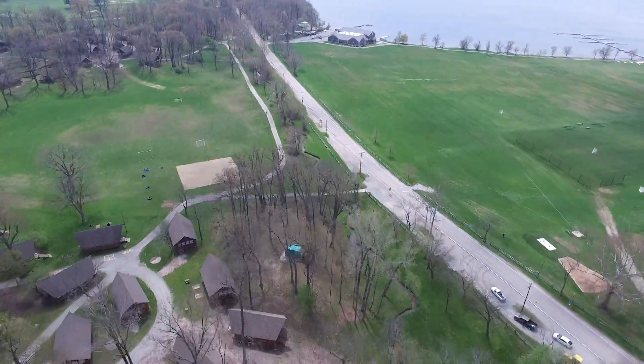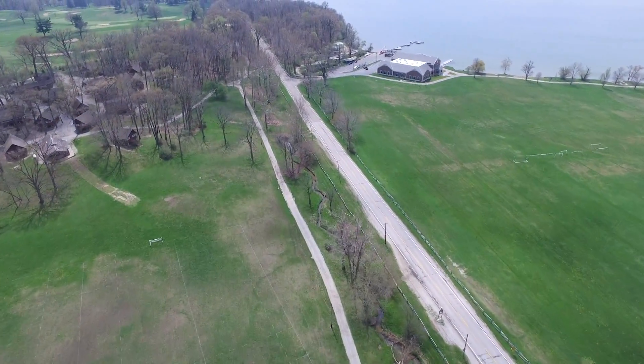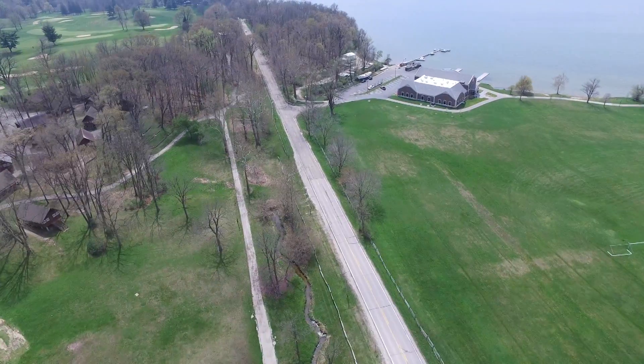The academy has eliminated fertilizers containing phosphorus from their campus, except for cases of small repair projects, since the very early 1990s.